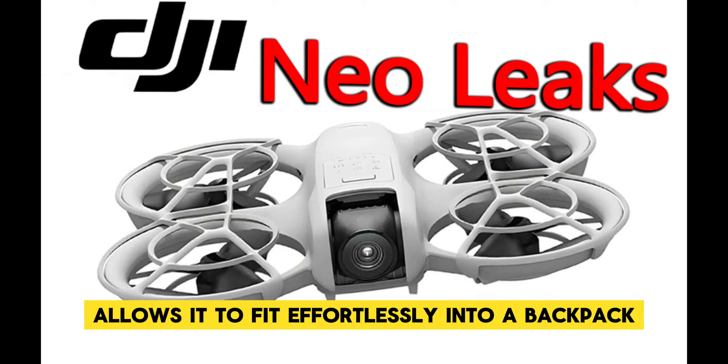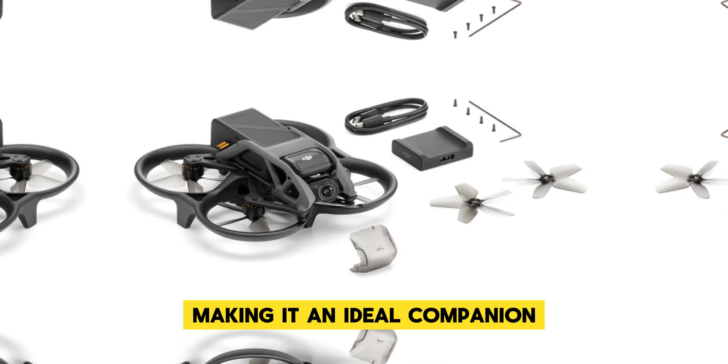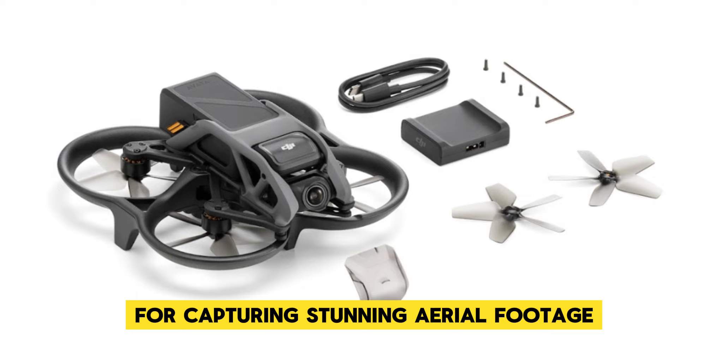Its compact size allows it to fit effortlessly into a backpack or even a large jacket pocket, making it an ideal companion for capturing stunning aerial footage wherever you go.